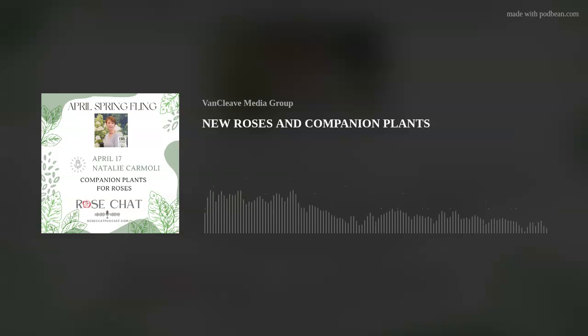Today we're talking about subjects that are just perfect for this time of year as we make decisions on what to plant in the garden. We'll be looking at some wonderful roses and some companion plants for roses. Natalie Carmoli is here to tell us about some beautiful Proven Winners Color Choice options. Could you give our listeners a bit of background about where and how these roses are grown and tested?